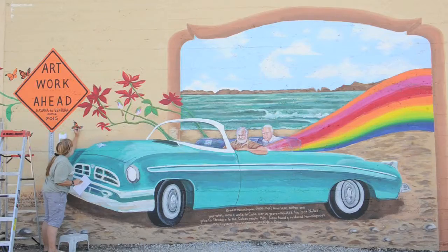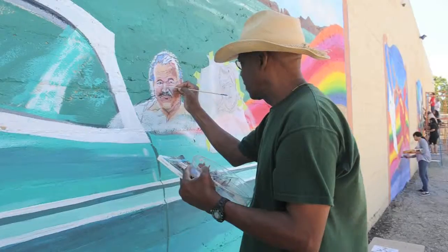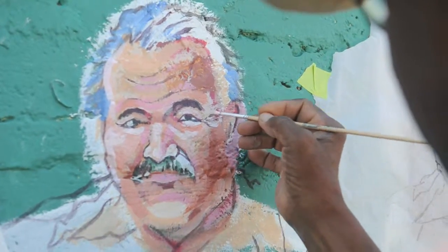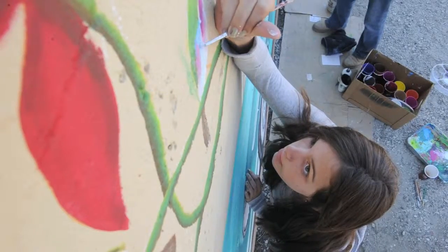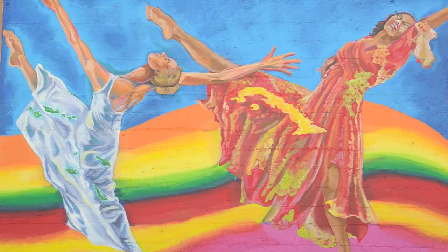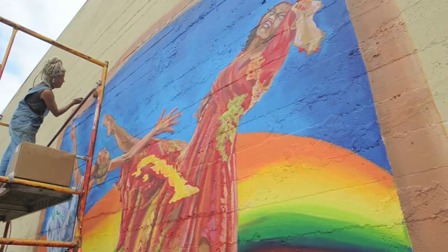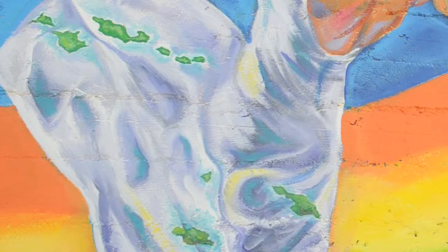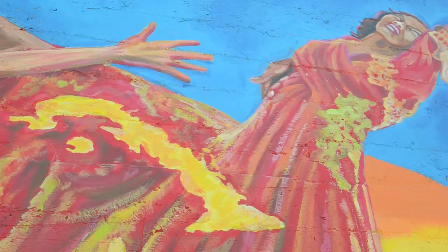The first panel depicts Ernest Hemingway in an old Cuban car. The second panel has two dancers — on one dancer the pattern of her dress has the Channel Islands, and the second one has the island of Cuba.